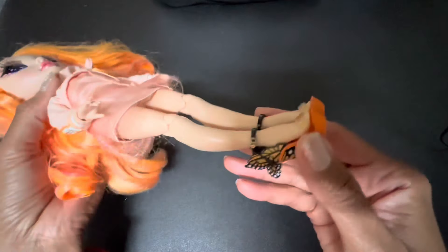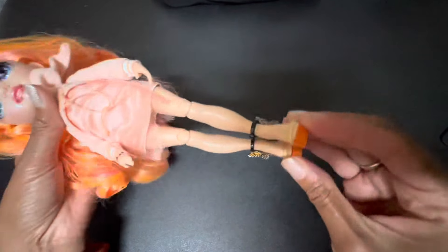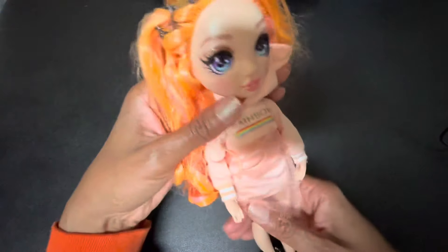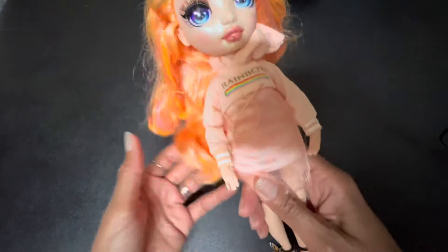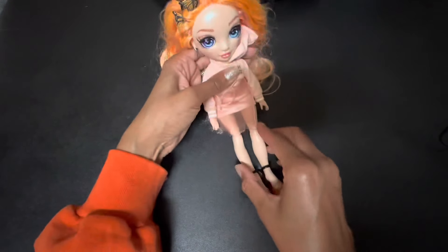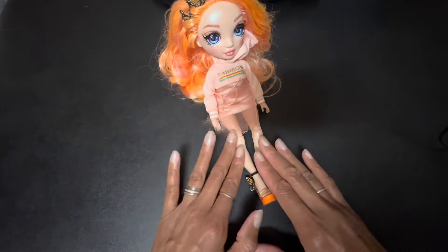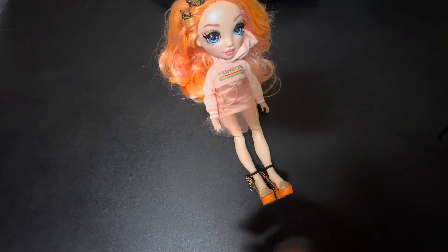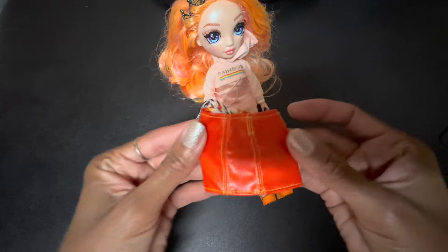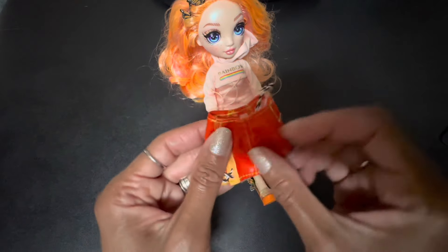Can you imagine wearing these shoes? No way — I couldn't dare wear these shoes. But she's really cute. And she stays up. She also came with this little mini skirt — this orange mini skirt.